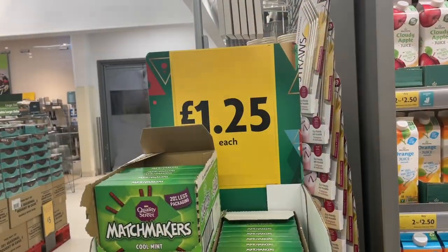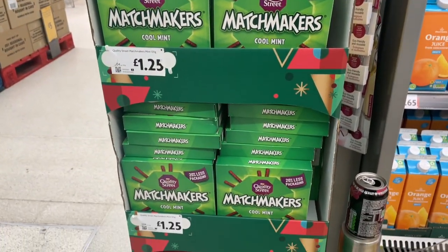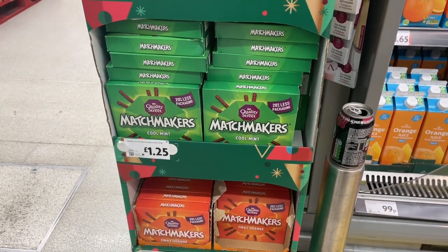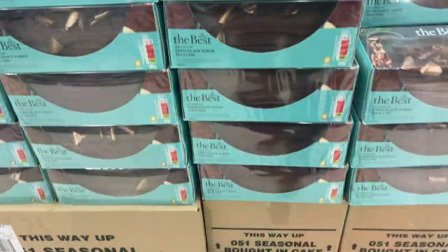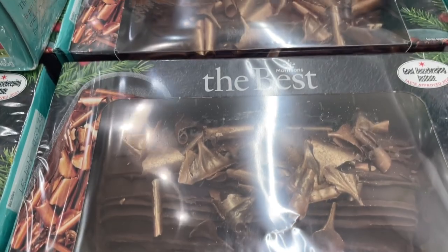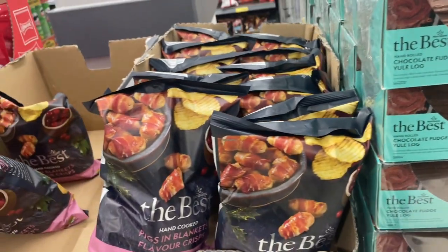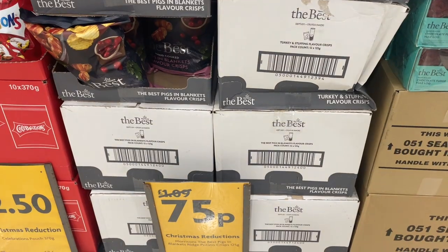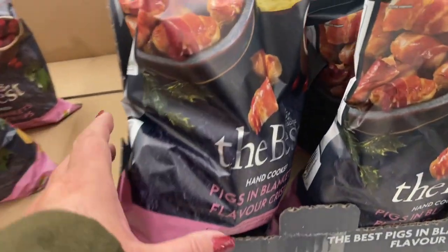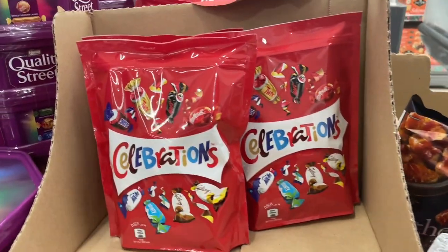And the Matchmakers here are £1.25. You've got the cool mint or zingy orange. I think I'd go for the cool mint. And there's a beautiful chocolate log for £5. You've also got crisps here — these are the best crisps from Morrisons, down to £0.75, they were £1.09, and they're pigs in blanket flavour. I'll get a couple of those. Also bags of Celebrations, they are £2.50.